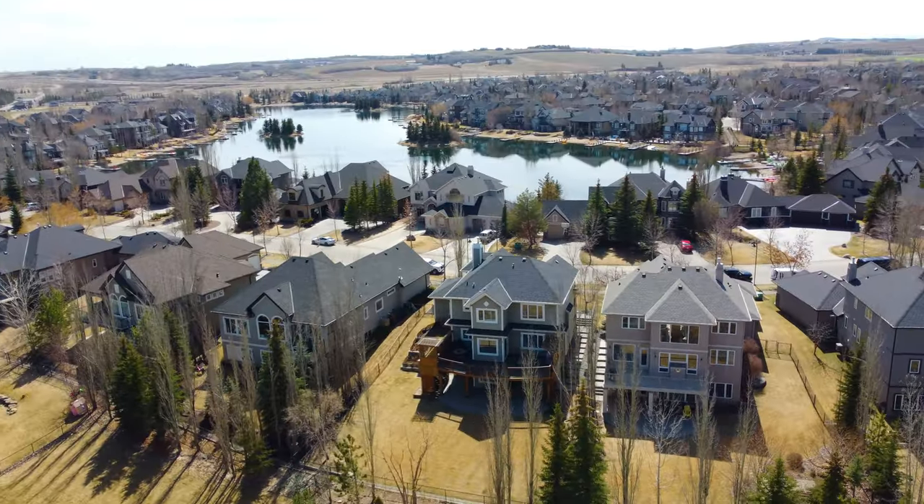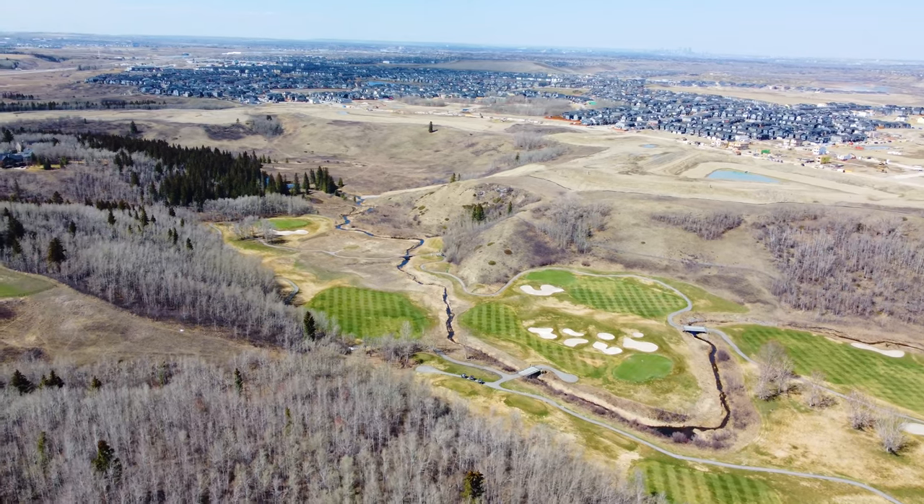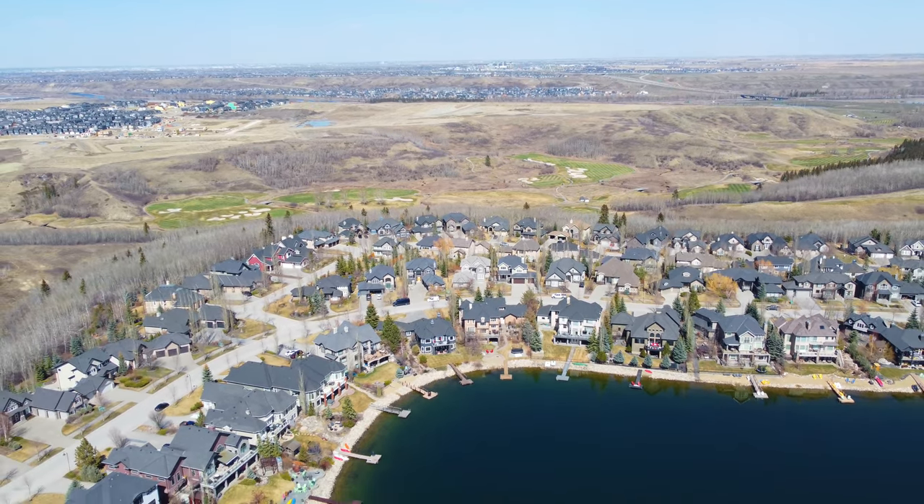Living in Heritage Point means you can enjoy small-town living without compromising on big city amenities. Heritage Point is only 5 minutes from Calgary and 10 minutes to 5 world-class golf courses. Heritage Point has all levels of schooling just a few minutes away, both public and Catholic, and there's a school bus that comes along the drive every day to pick up and drop off children.